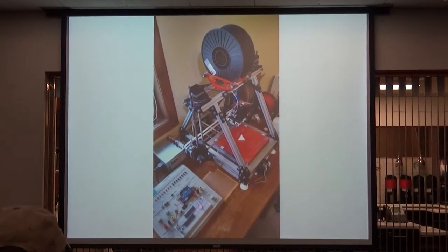So those of you who are lusting after a 3D printer, we can talk to Logan — Logan Loebe, L-O-E-B-E. He actually works in my department, in my group.